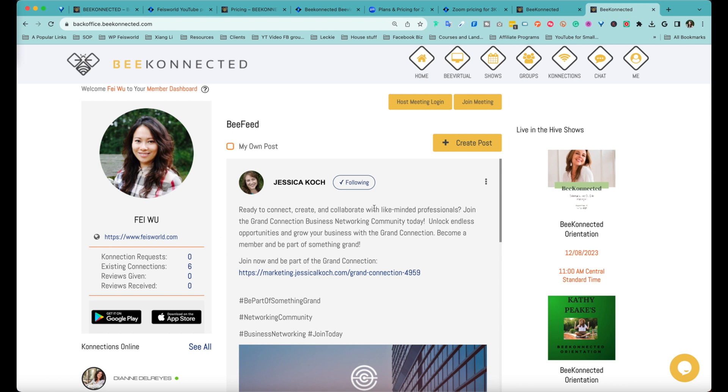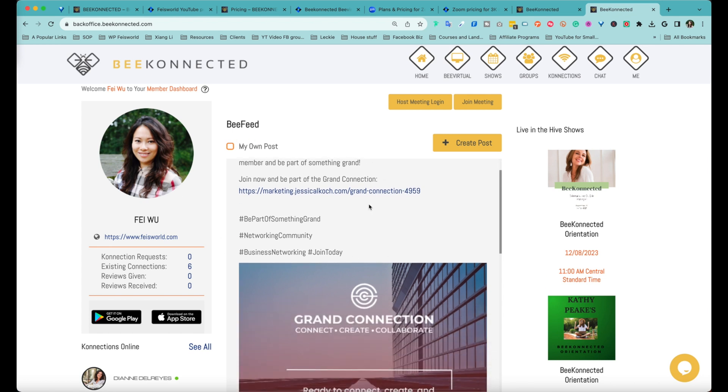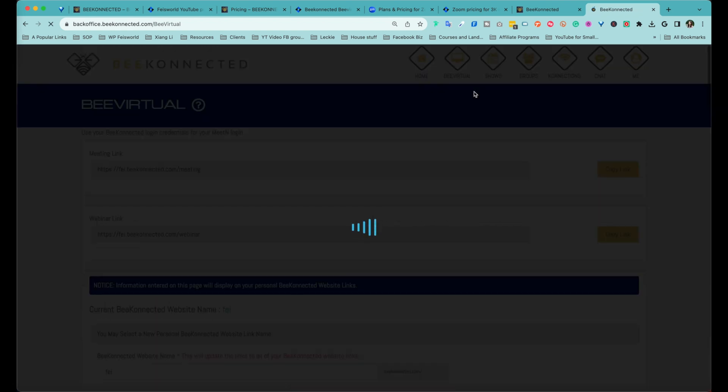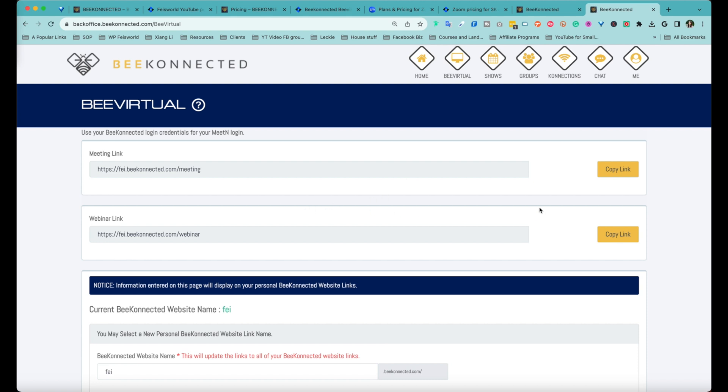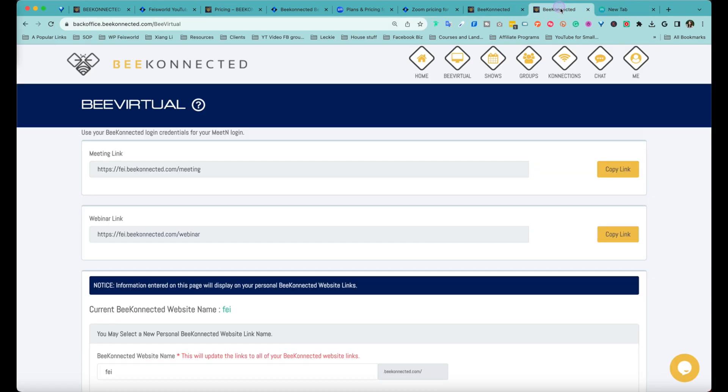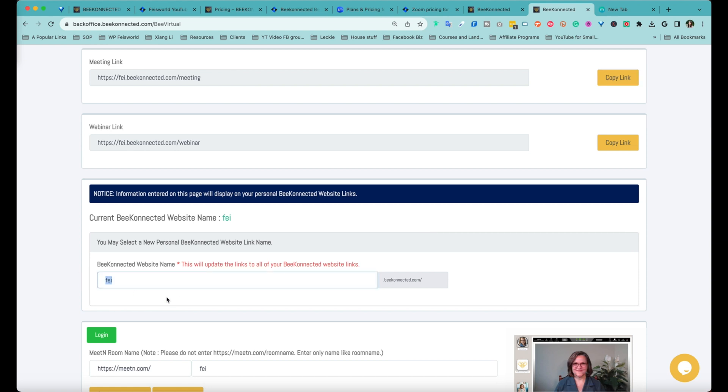Upon initial login this is your profile. You can ignore B Feed, which is their news feed, and simply go to Be Virtual right here. You don't have to customize anything — you can just get started right away. Notice that you have two links: one for your regular meetings and the other for webinars. They're a bit similar, but webinars allow you to create really large meetings. To get started, open up a new tab — remember everything's through the browser — and you can customize your username here.